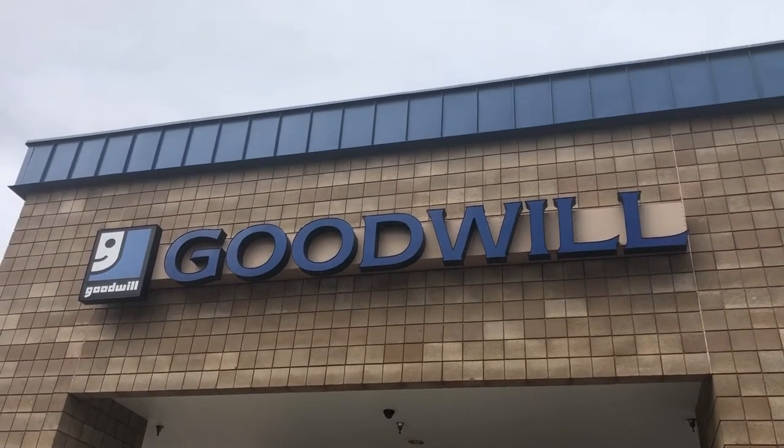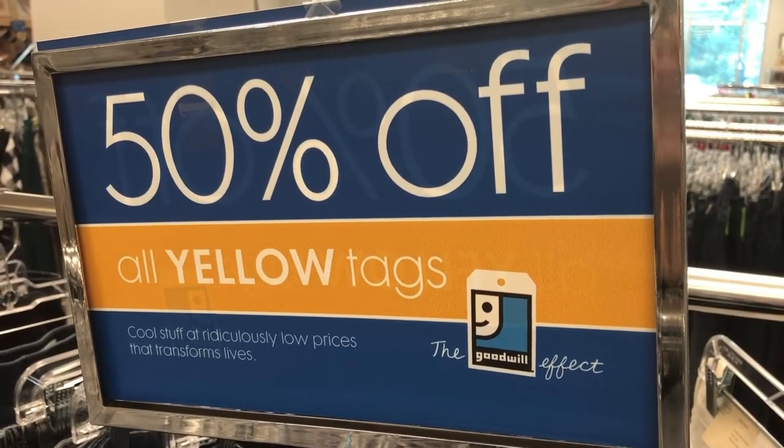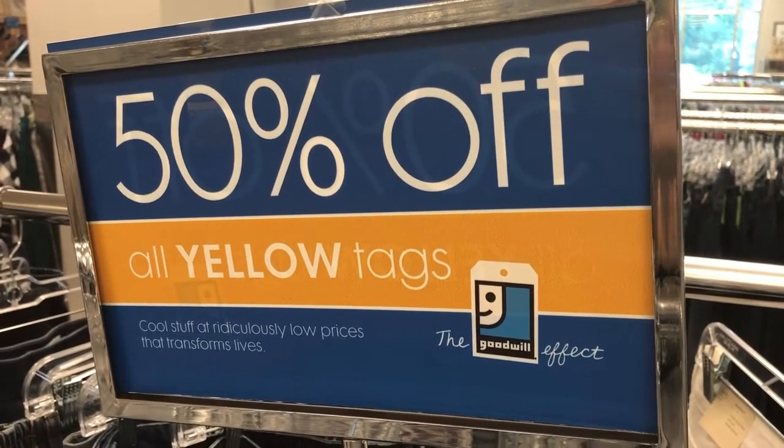Today we're headed to Goodwill, and I'm excited for the new things that we'll find. Every day, a tag is on sale for 50% off, so it's important to check what color tag it is. In addition to that, some days they have multiple tags on sale as well.